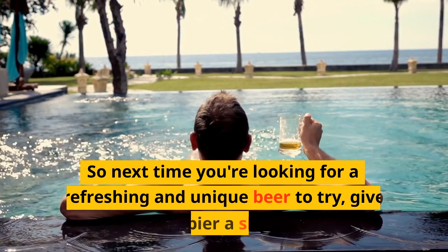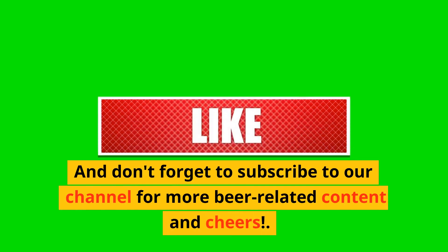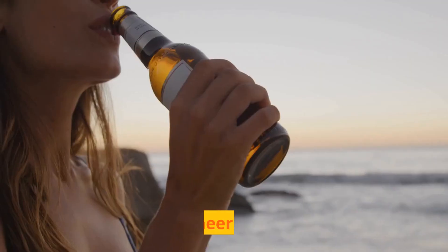So next time you're looking for a refreshing and unique beer to try, give wit beer a shot. Don't forget to subscribe to La Cantina Sykesville for more beer-related content. Cheers!